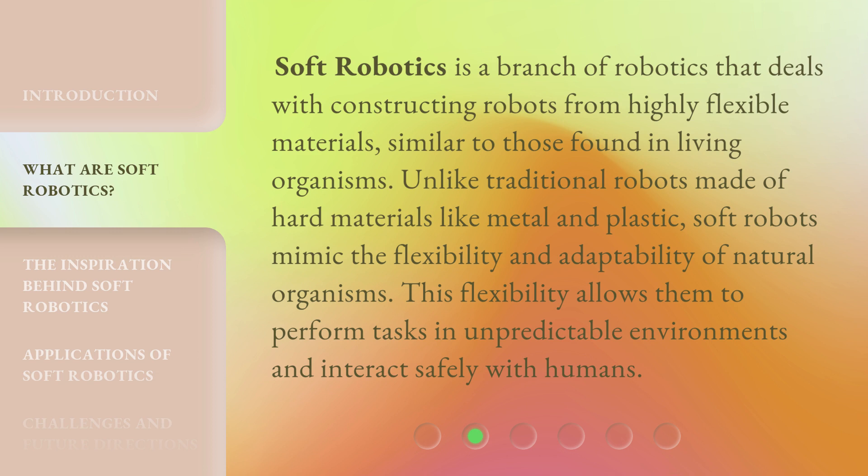Unlike traditional robots made of hard materials like metal and plastic, soft robots mimic the flexibility and adaptability of natural organisms. This flexibility allows them to perform tasks in unpredictable environments and interact safely with humans.